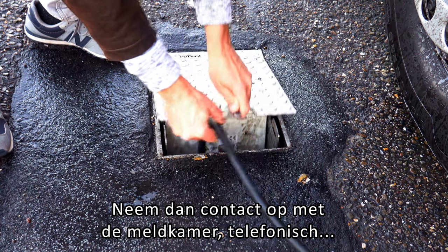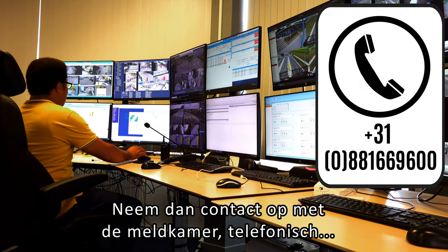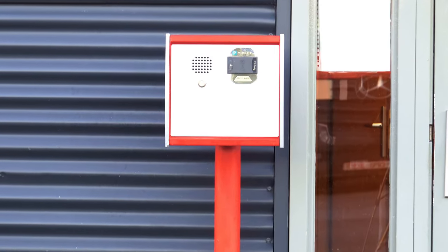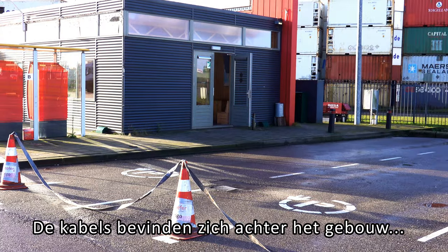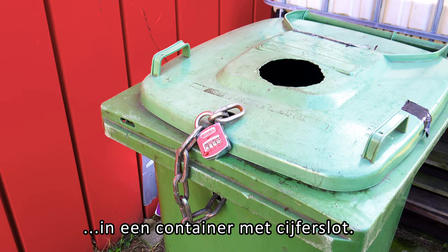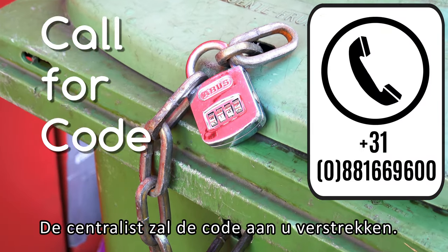In that case, please contact the control room by phone or via one of the intercoms. The cables can be found behind the building in a container with a code lock. The operator will provide you this code.